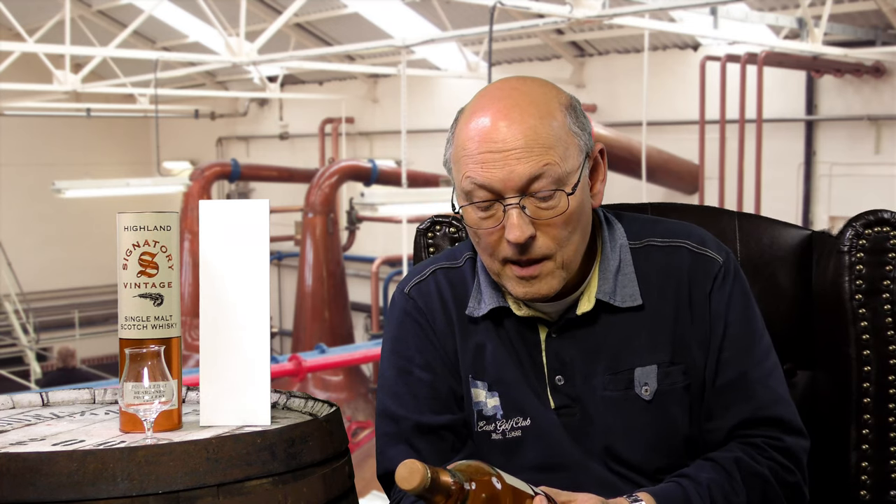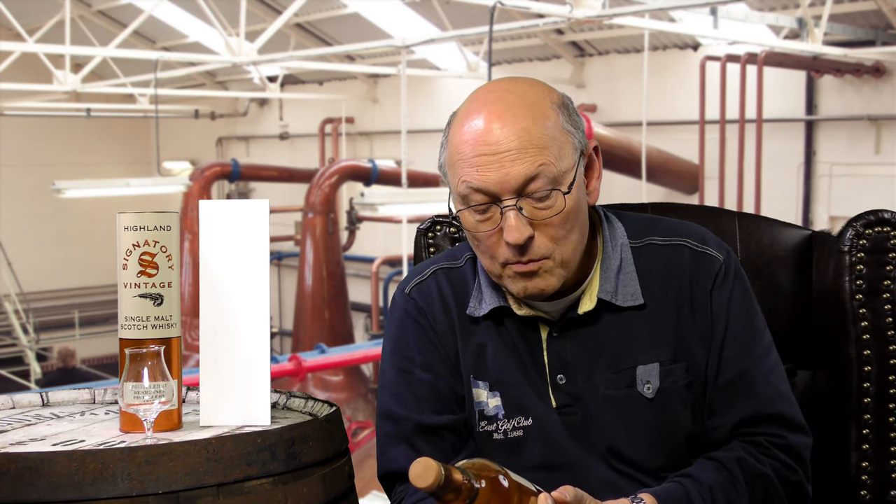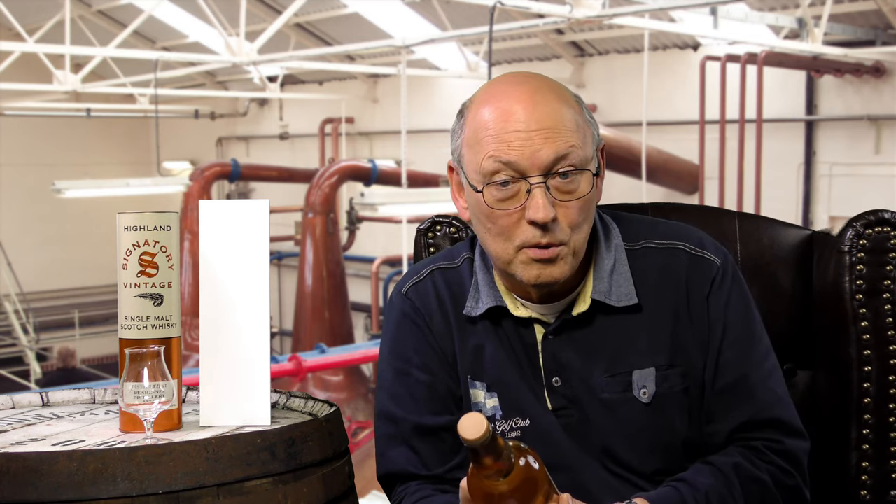It's 18 years old — distilled in 1997 and bottled in 2016. It was bottled from two hogsheads, numbers 9404 and 9405, two consecutive casks. The bottle count was 523. It was distilled on October 17th, 1997 and bottled on May 31st, 2016. It's 43% ABV and slightly chill filtered.